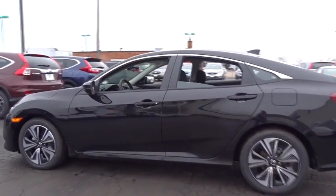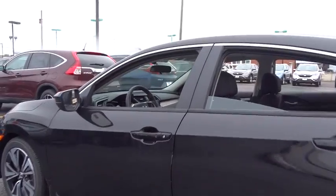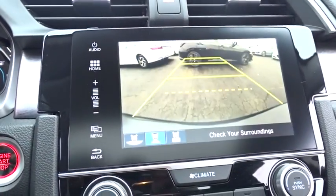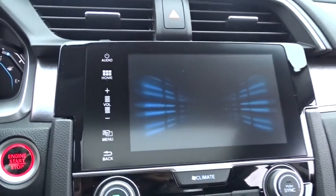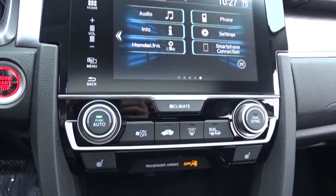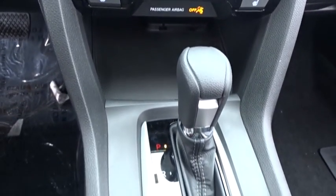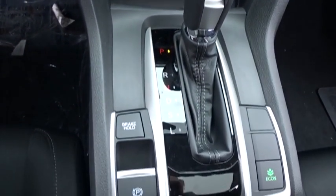Here are some of this vehicle's great options. Stability control, traction control, remote engine start, anti-lock braking system, steering wheel audio controls, keyless entry, backup camera, Bluetooth, moonroof, adjustable steering wheel, power steering, aluminum wheels, keyless start, cruise control, four-wheel disc brakes, floor mats, climate control, front-wheel drive, rear defrost.